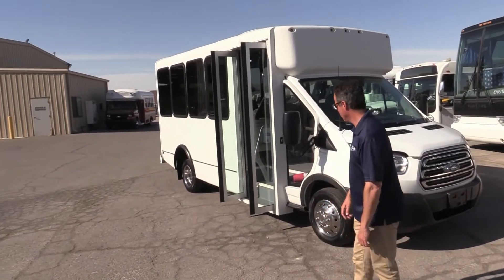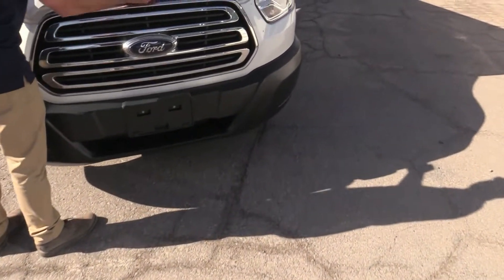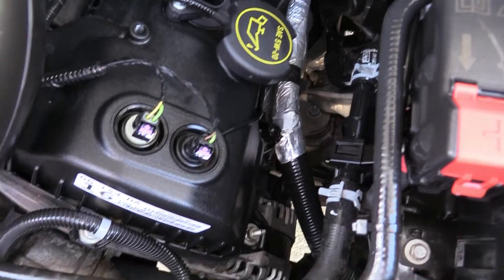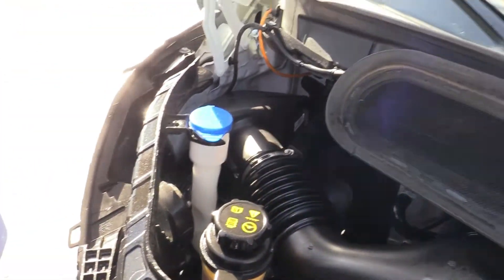I'm going to pop that hood for you and show you that engine compartment. Nice little front end there. Look at that sucker purring along — nice clean engine compartment. Runs like a sewing machine.